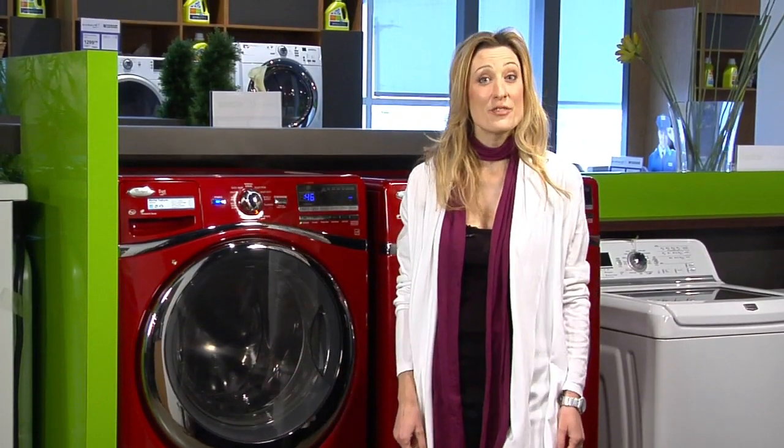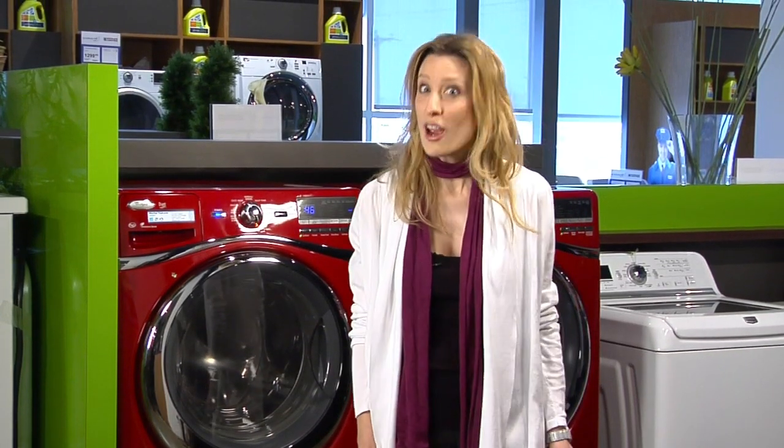With vibrant colours to lift your mood, smart controls to help you care for your clothes and accessories that raise your machines to new heights, doing the wash feels like less of a chore. Happy Laundry Day!